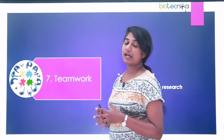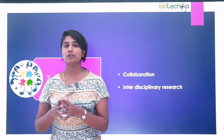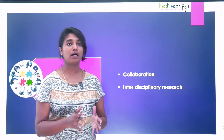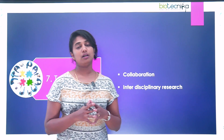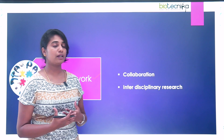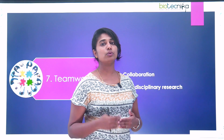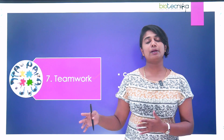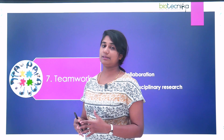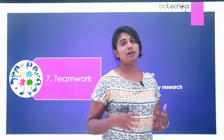The seventh skill is teamwork. Teamwork is important especially when you are doing collaborative work with other scientists or peers from your field. You should learn the art of collaboration. Also, if you're going for interdisciplinary research, you should be able to do teamwork with people from other disciplines as well. Here you should learn how to share the knowledge that you have and how to gain knowledge from them as well.